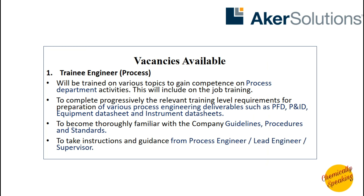Various vacancies are available in Acre Solutions. The first vacancy is for a training engineer in the process department. The candidate selected will be trained in the process department and will be working in PFDs, P&IDs, equipment data sheets and instrument data sheets. They will also need to get familiar with the company guidelines, procedures and standards, and will take instructions or work under a process engineer, lead engineer or a supervisor.